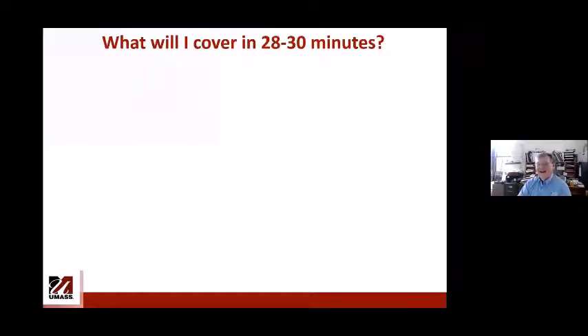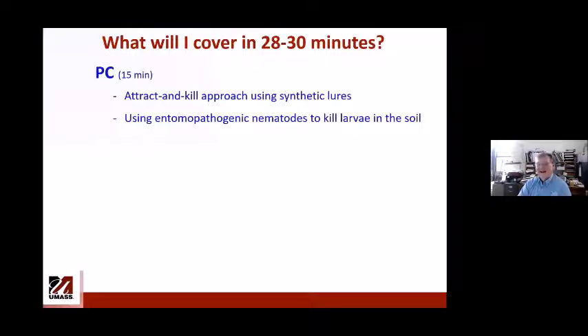In the next 28 to 30 minutes, for Plum curculio I will spend about 15 minutes discussing an attract and kill strategy to kill Plum curculio adults using synthetic lures and insecticides — it's called the trap tree approach. I will also discuss how to kill larvae in the soil using entomopathogenic nematodes, meaning insect-killing nematodes.